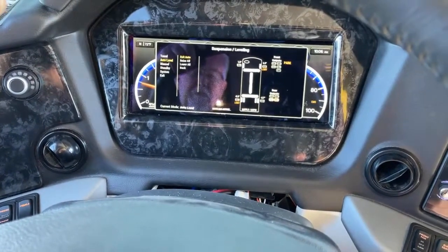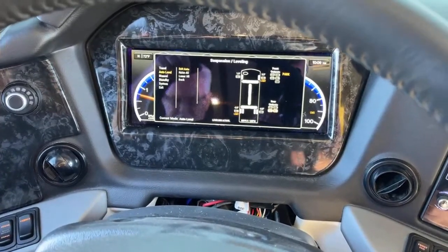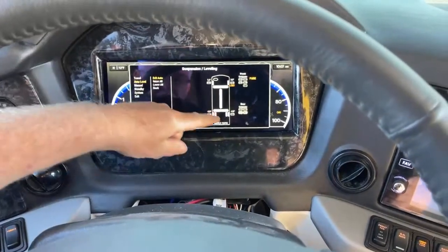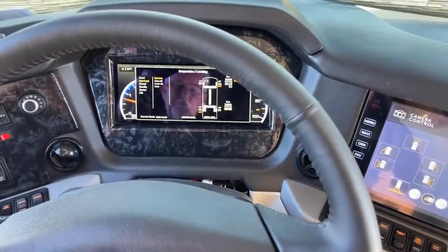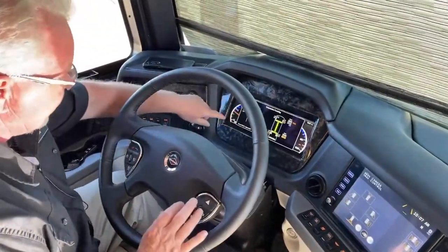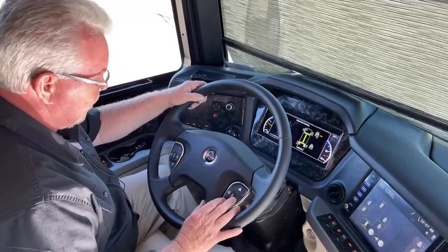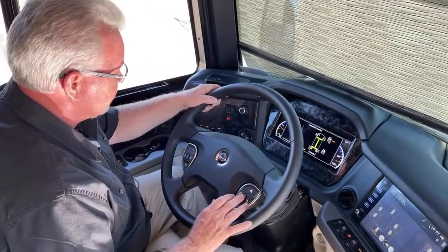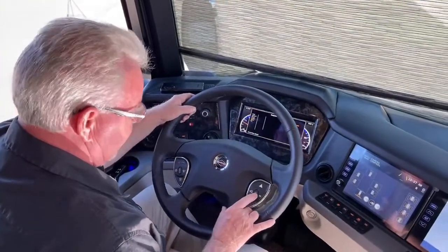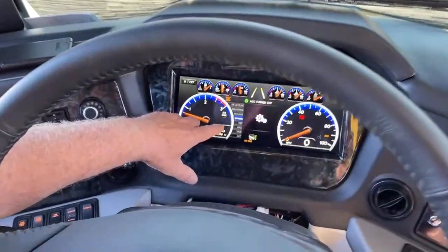We're reaching our limit here — dropping the rear a little bit more. It takes a couple of minutes but it's a nice feature. You can see how the bubbles are moving. We're not perfectly level — I'm going to go ahead and exit so I can turn the engine off and go outside.